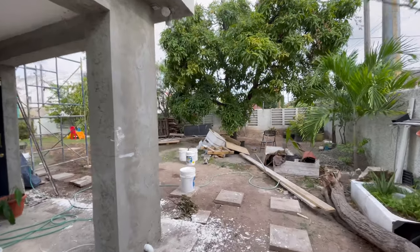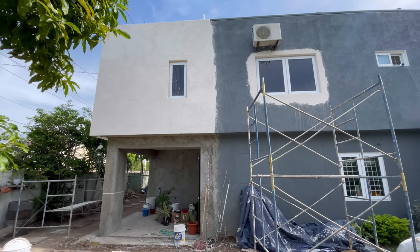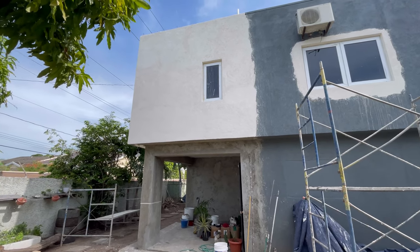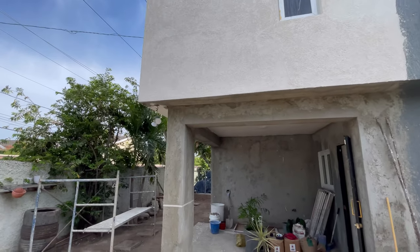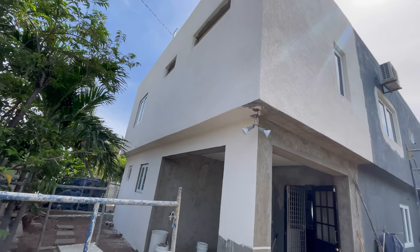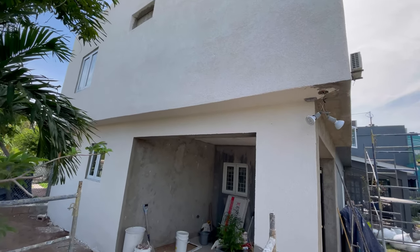Let's go around to the side so you can see how well they matched it. This is after just one day of trowel-on finishing. The guys completed this in one day and they're coming back today to do the rest of it and also paint it in the color we want.